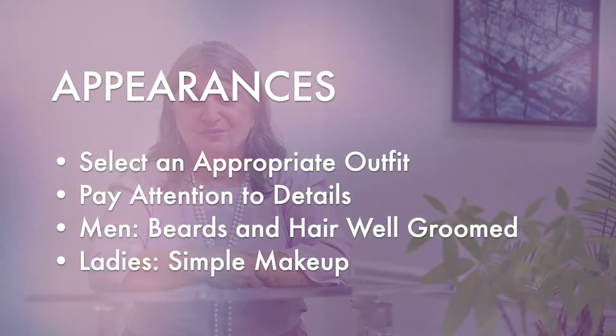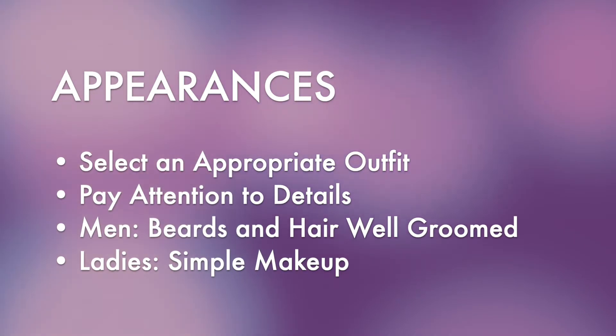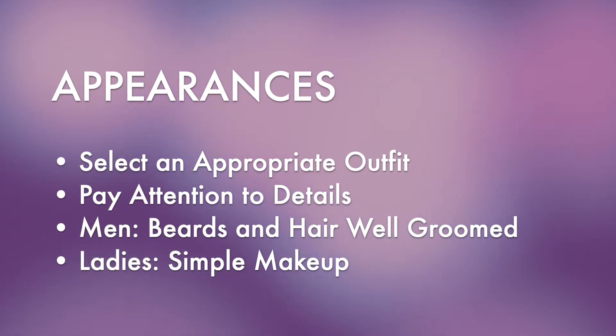Let's talk a little bit about your appearance and how that relates to your target market. I'm a big fan of five o'clock shadow; however, you want to make sure it's well-groomed. Ladies, keep your makeup simple.